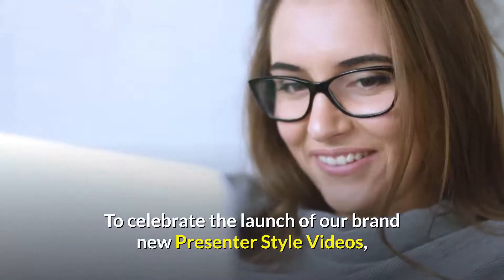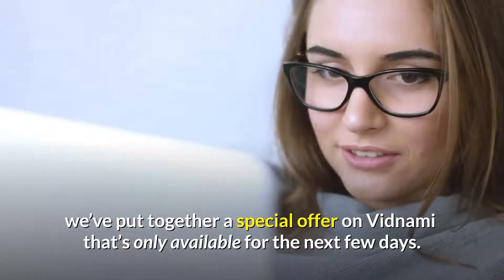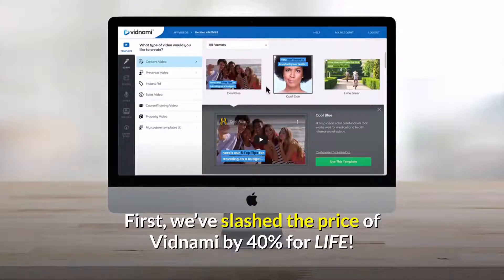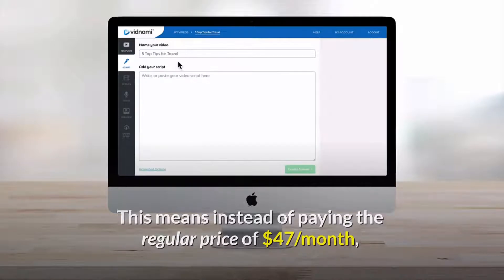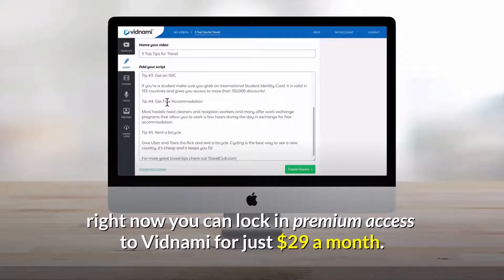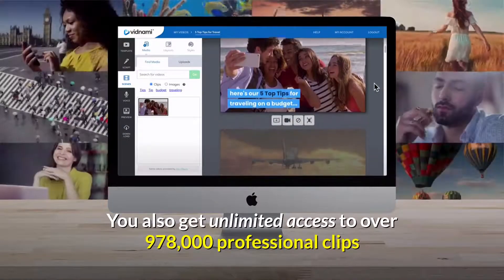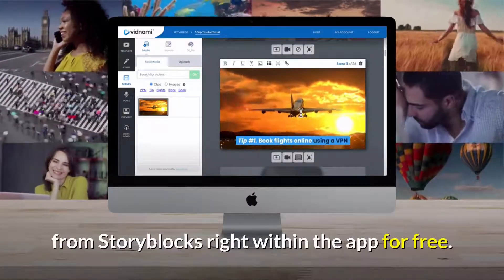To celebrate the launch of our brand new presenter style videos, we've put together a special offer on Vidnami that's only available for the next few days. Here's what's included. First, we've slashed the price of Vidnami by 40% for life. This means instead of paying the regular price of $47 a month, right now you can lock in premium access to Vidnami for just $29 a month. This means you save $216 every year. You also get unlimited access to over 978,000 professional clips from Storyblocks, right within the app, for free.